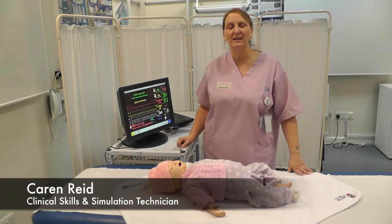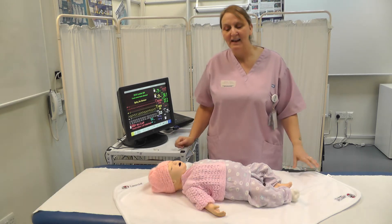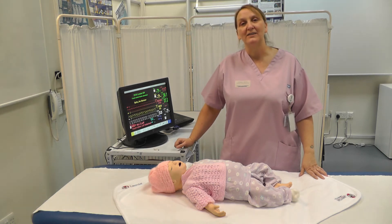Hi, my name is Karen Reid. I'm the Clinical Skills and Simulation Technician for Calderdale-Huddersfield NHS Trust. Today I'd like to introduce you to Sim Baby and show you some of the functionality that she has.